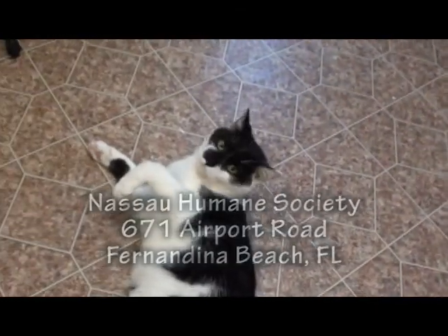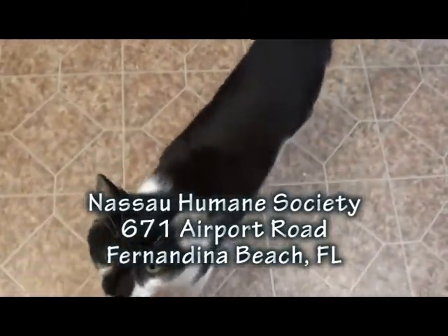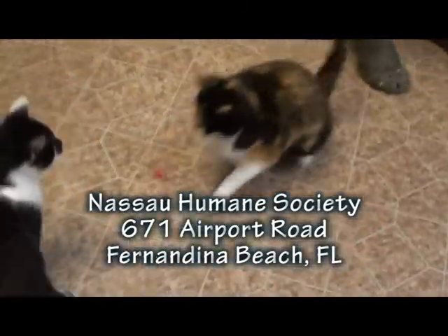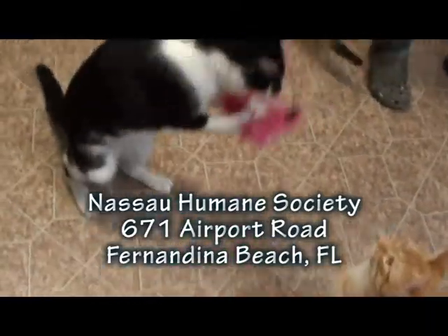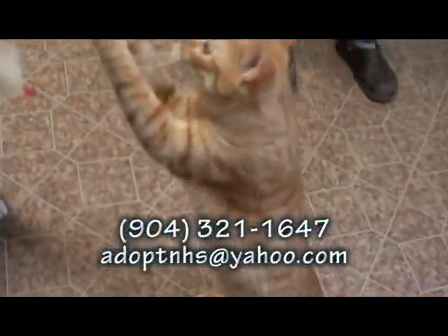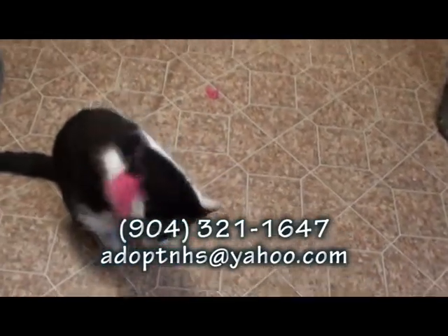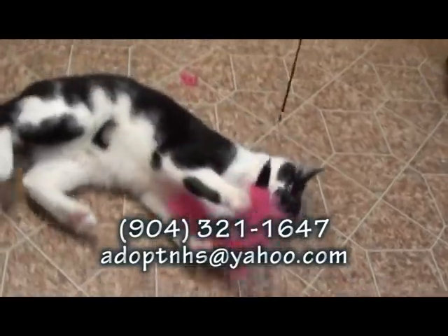It looks like he'd do well with other cats too. He has a ball playing especially with the other younger ones, like Thomas here — they wrestle like a couple of little boys. Please come see Jack.